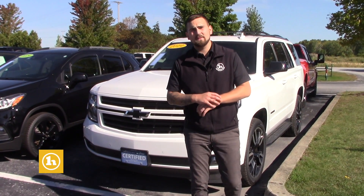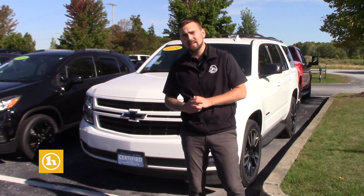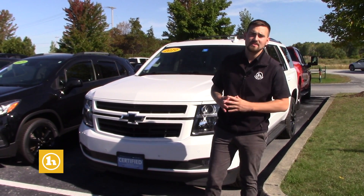Hey, how's it going? This is Matt Porter with Handy Chevrolet in St. Albans, Vermont. I just wanted to thank you for choosing to inquire with us specifically on this 2019 certified Chevrolet Tahoe.